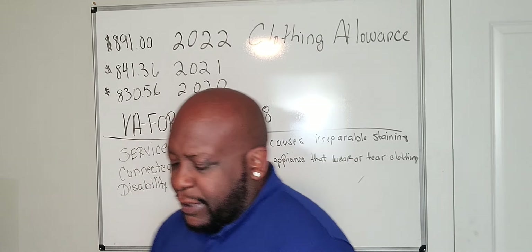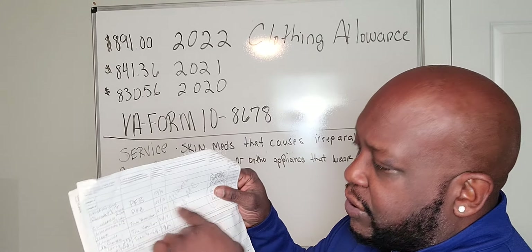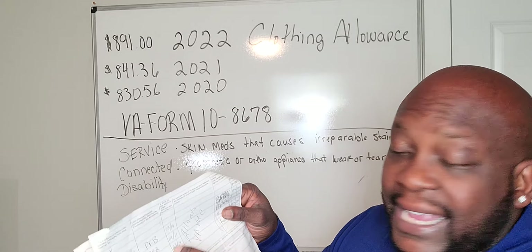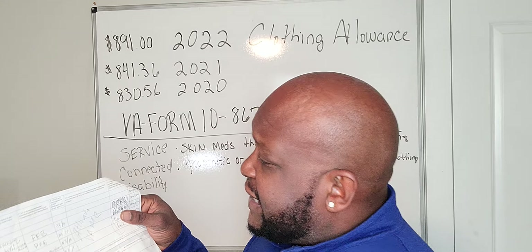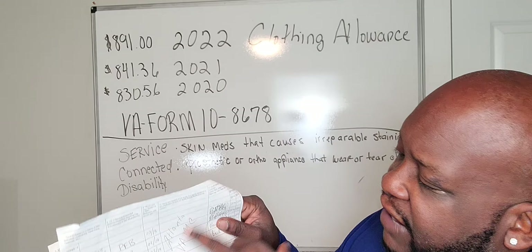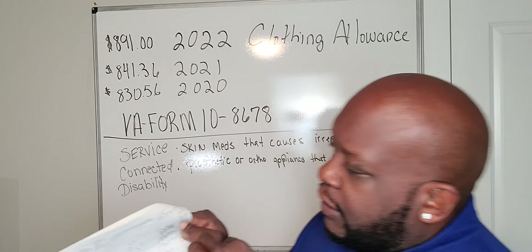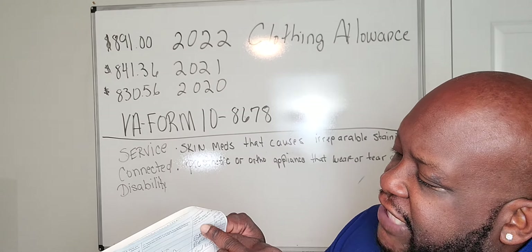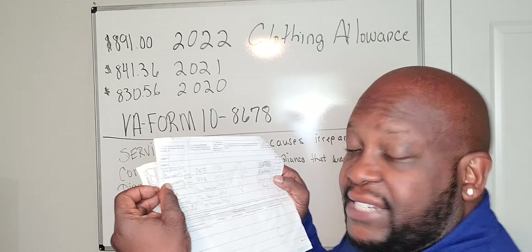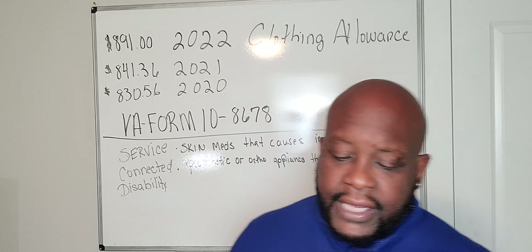On the second part of the application, mention the medications you're taking for your skin disorders and the date the skin medication was issued — in my case, March 2019. You'll also list the name and location of your VA facility, such as Atlanta VA Medical Center, and list all impacted body locations: chest, back, buttocks. Then list your medications for PFB, tinea versicolor, or whatever your skin disorder is.